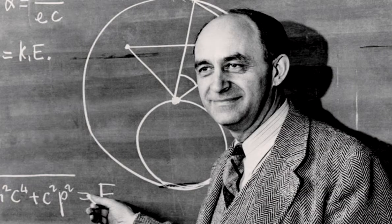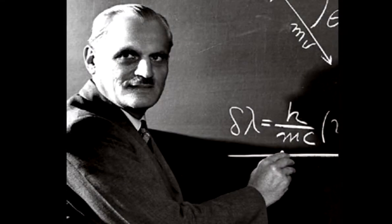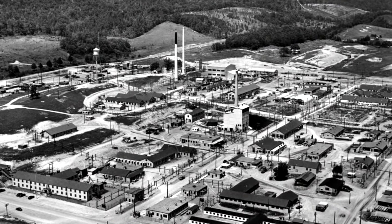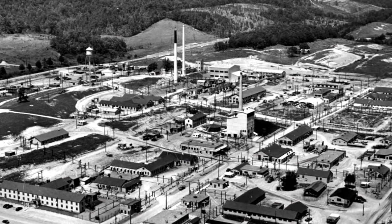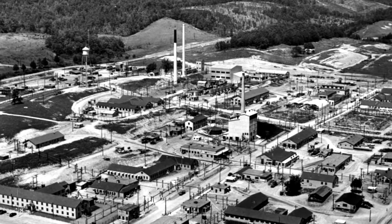With Nobel Prize-winning physicists Enrico Fermi and Arthur Holly Compton watching closely, the reactor went critical at 5 a.m. on November 4, 1943. The chemical separation process was begun in December.